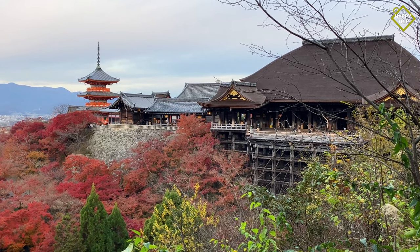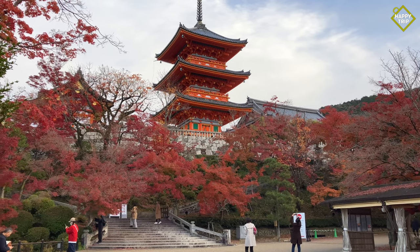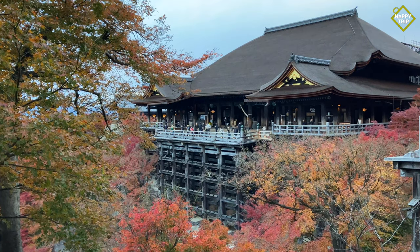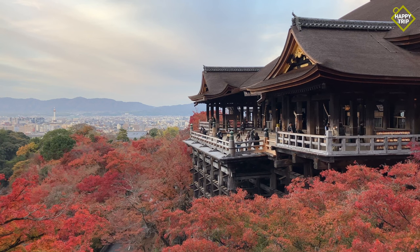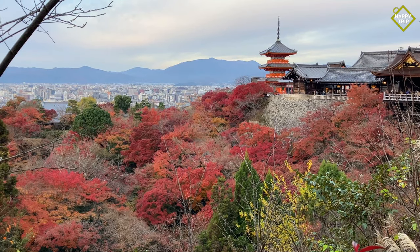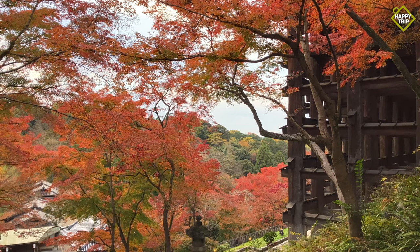Dating back to over 1,200 years, Kiyomizudera Temple is one of the most beautiful temples in the city, known for its large wooden terrace and forested temple grounds, which is absolutely magnificent during the late autumn season.